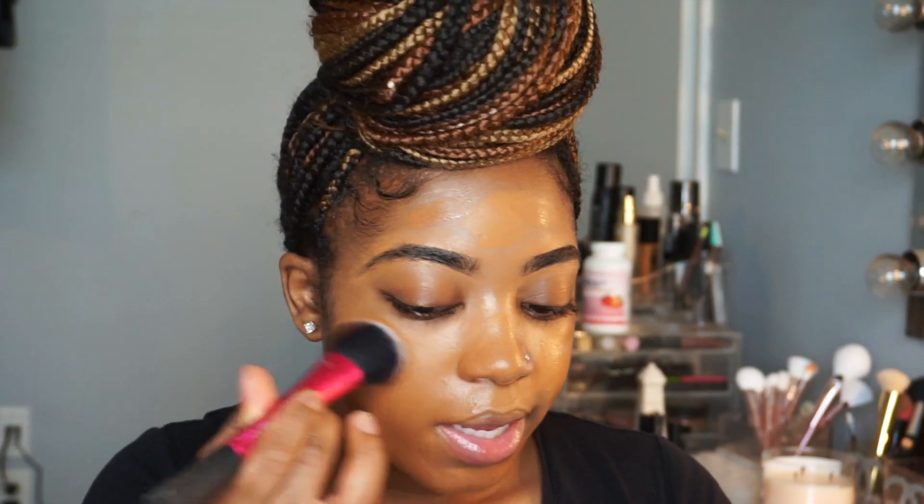To blend all this out I'm going to go in with my Instant Cheek brush from Real Techniques. I'm going to start from the center of my face and blend my way out.